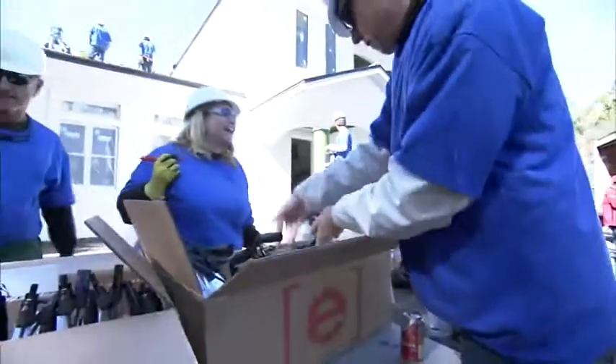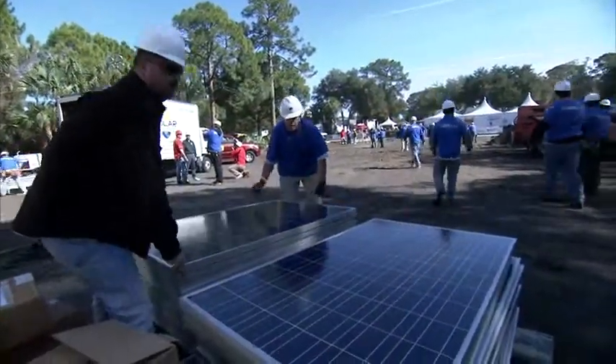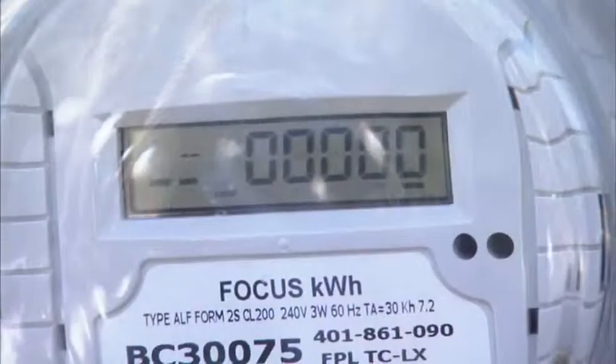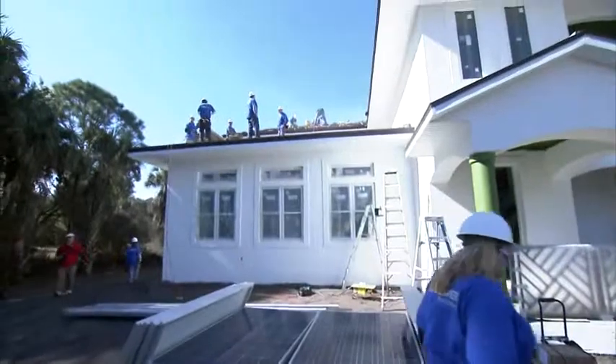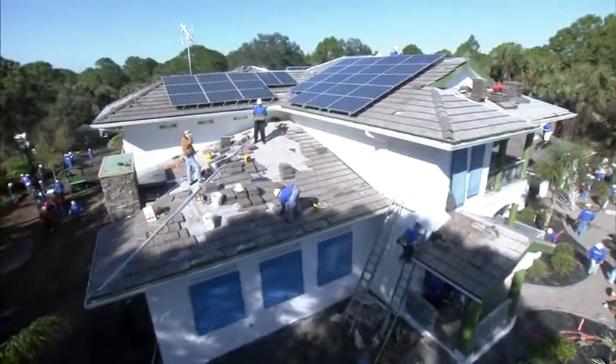The system being installed here is called a micro-inverter system. It takes the power from each individual solar module, converts that DC power right at the module to AC 120/240 volts, and then sends that down a branch circuit into the electrical panel. Through the use of the micro-inverter technology offered by Siemens, we were able to put together a 9.6 kilowatt system, getting not only to net-zero but to negative.